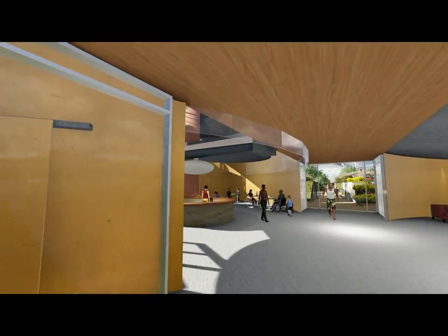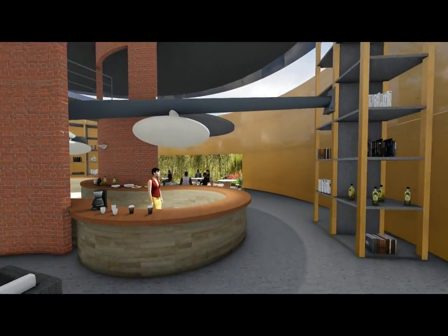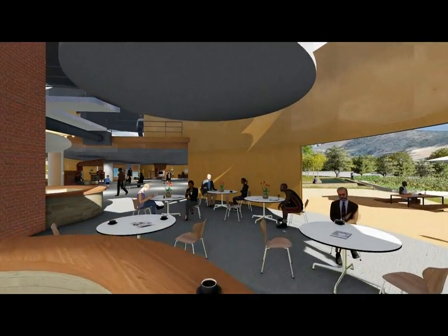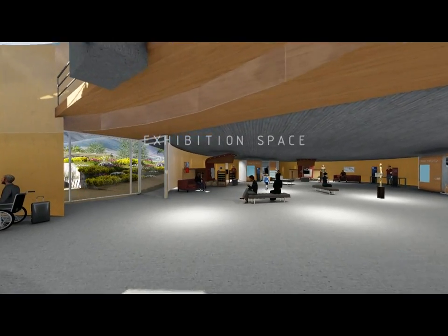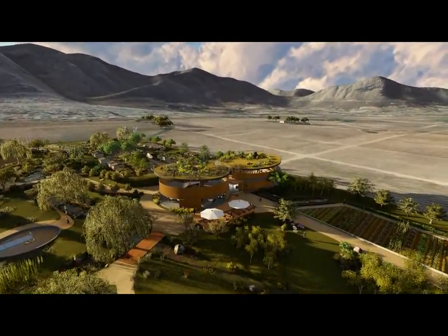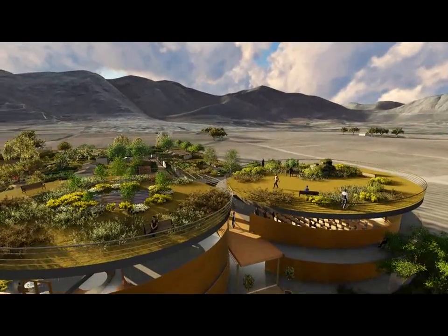These two large settling tanks form key structures for the business enterprise that will generate a sustainable income stream for research. The restaurant will keep the innards of the old settling tanks intact as a reminder of a previous way of treating water, while the neighbouring tank offers flexible space for conference and workshop activities. Viewed from above, the roofs of these tanks are decked with plants that filter clean water — technology largely underexplored as an element of water-sensitive urban design.